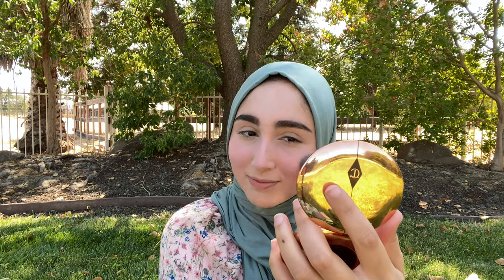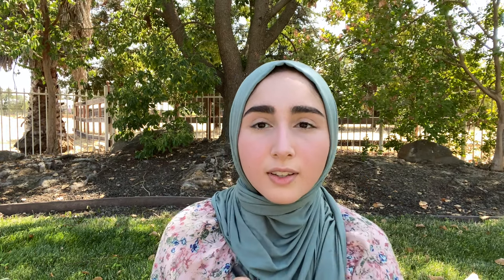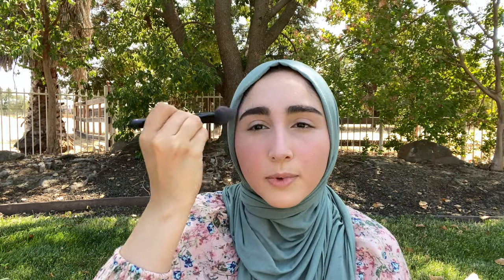Now I'm moving to my Charlotte Tilbury Airbrush Flawless Finish powder — just going to set my under eyes, my forehead, and right in between my eyebrows.